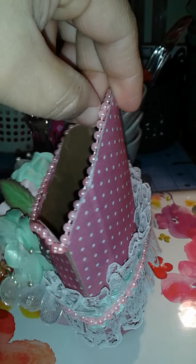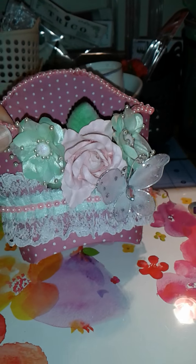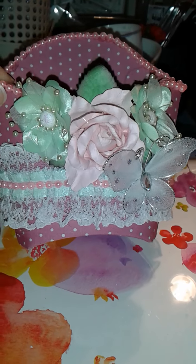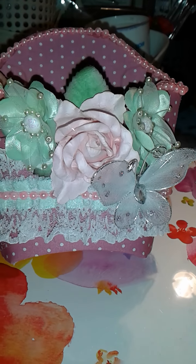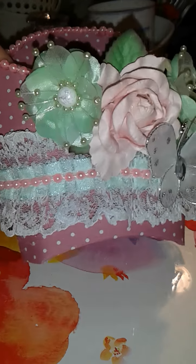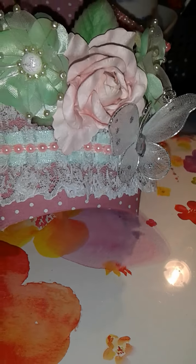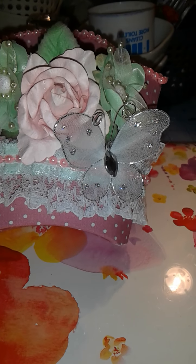I hope she likes it. I'm gonna try to put something in it to show how it's supposed to be used. I used adhesive cloth — or whatever they call it — and I wanted to do this combination because I really love it. I also added a butterfly and I hope she likes it, and I hope it gets there on time.